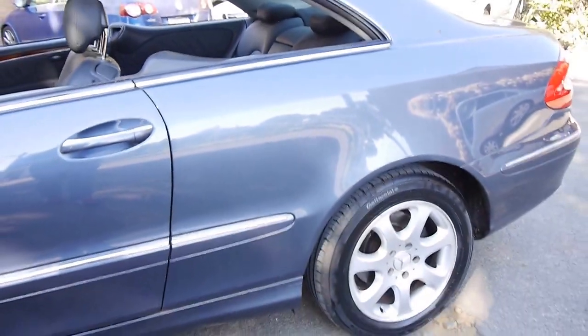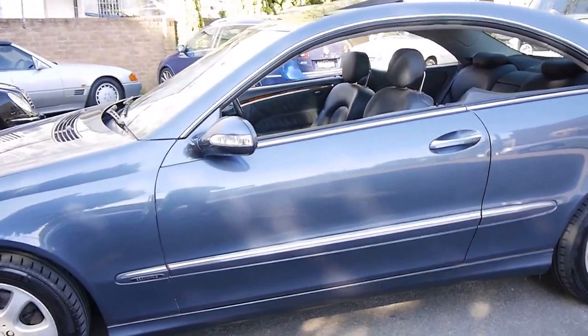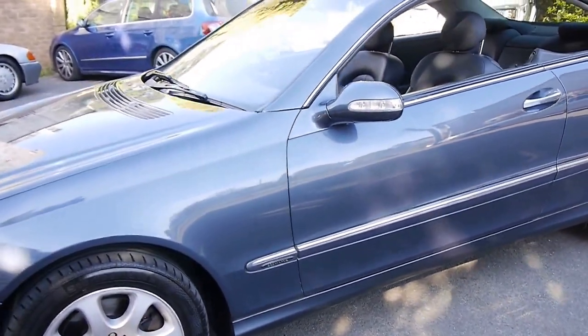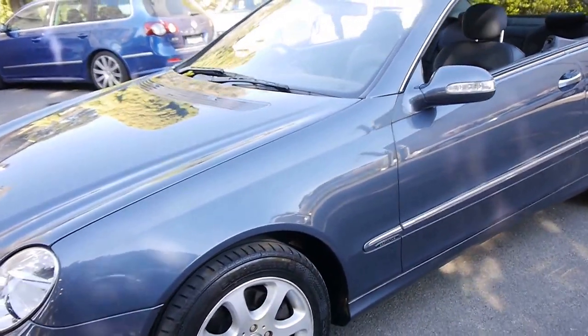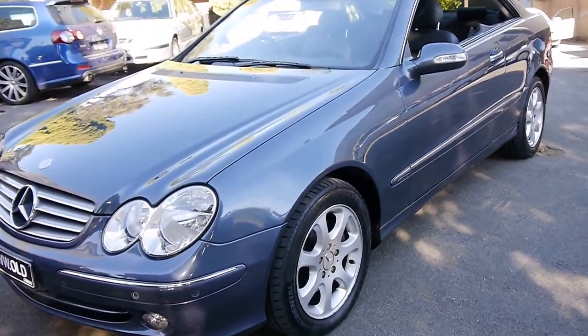I also really like these original Mercedes-Benz wheels. Sometimes people buy these CLKs and put big AMG 18, 19, or 20-inch wheels on them — they just look terrible and they put a huge amount of strain on all the suspension components.